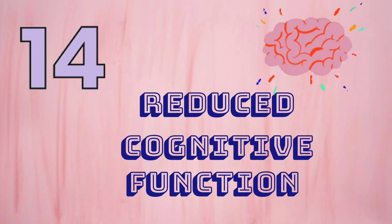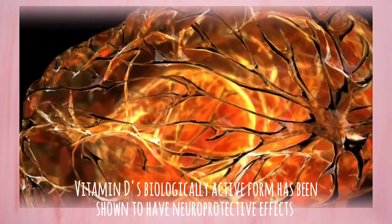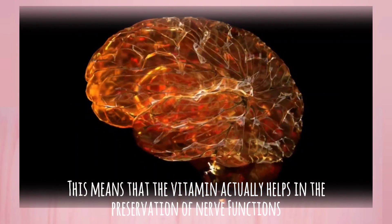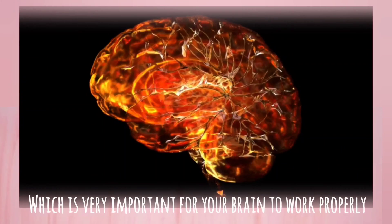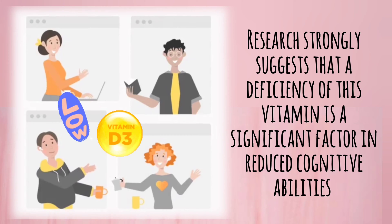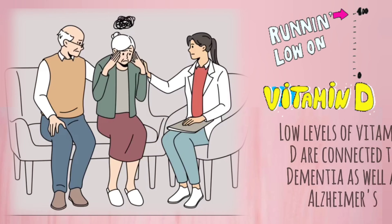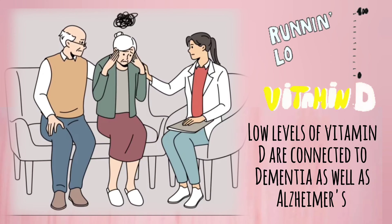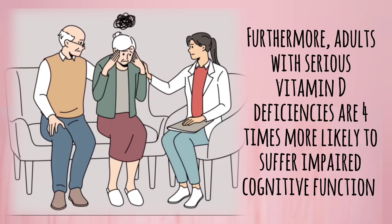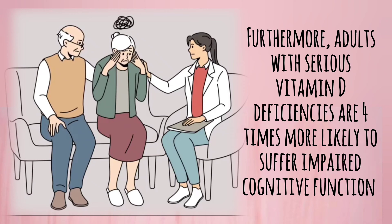Number 14: Reduced Cognitive Function. Vitamin D's biologically active form has been shown to have neuroprotective effects. This means that the vitamin actually helps in the preservation of nerve function, which is very important for your brain to work properly. Research strongly suggests that a deficiency of this vitamin is a significant factor in reduced cognitive capability. In fact, there are clear indications that low levels of vitamin D are connected to dementia as well as Alzheimer's. Furthermore, adults with serious vitamin D deficiency are 4 times more likely to suffer impaired cognitive function.